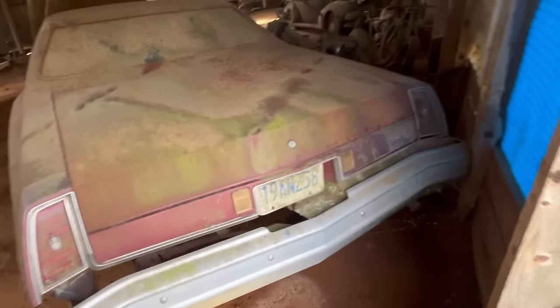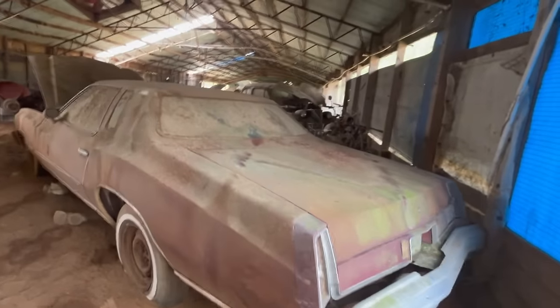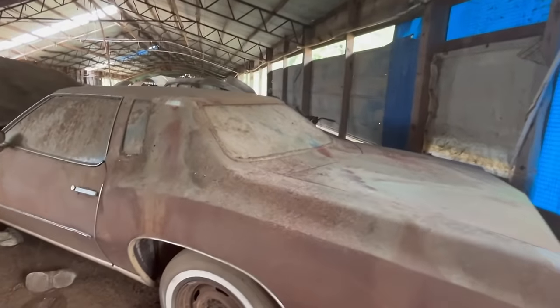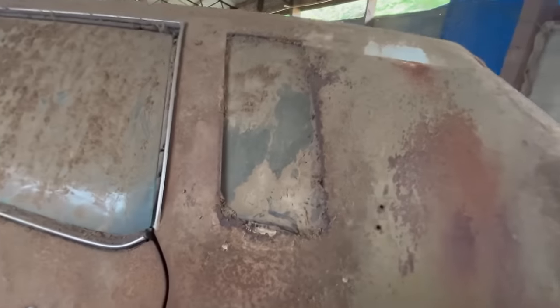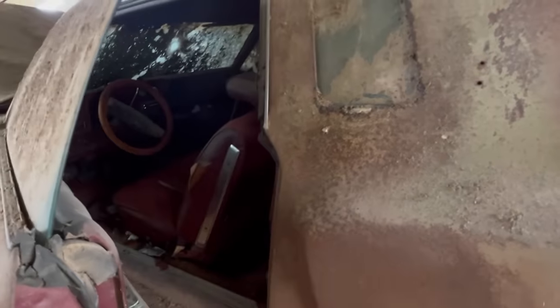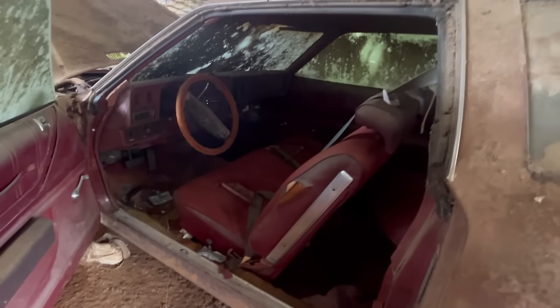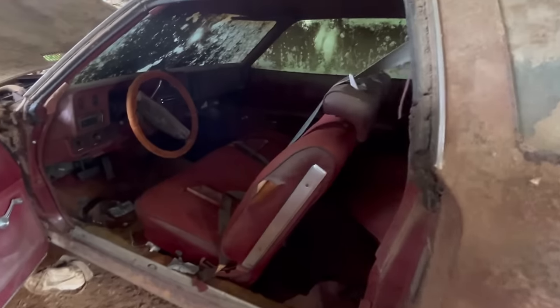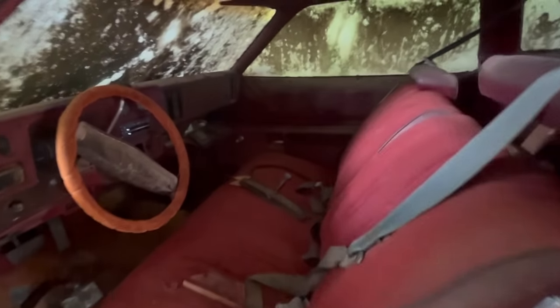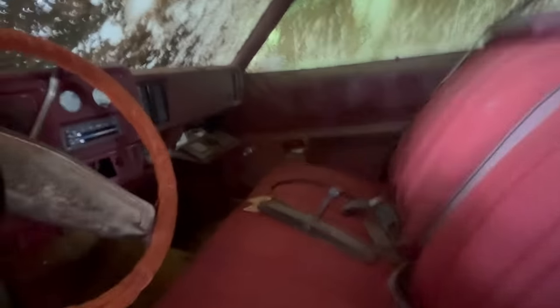1994. These were all local cars, could have been his children's. Let's see what it looks like in here. Got that red interior on this thing. My brother got one of these in 1976. Let's see what kind of miles is on this one - it's dark in here.